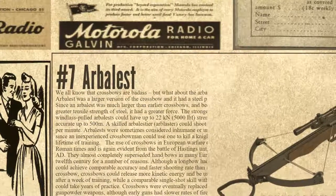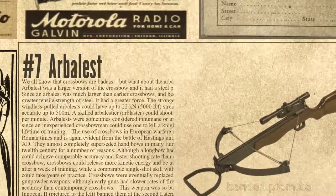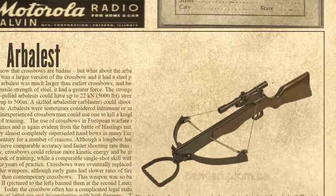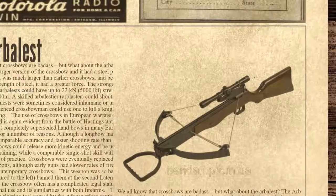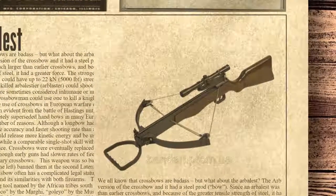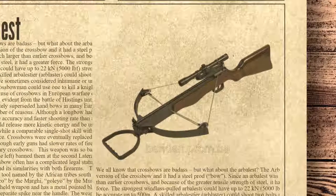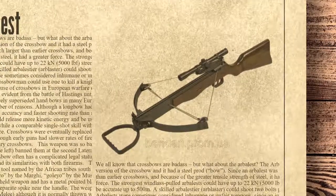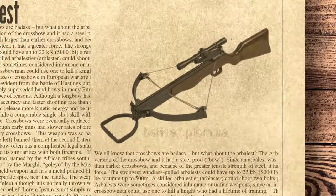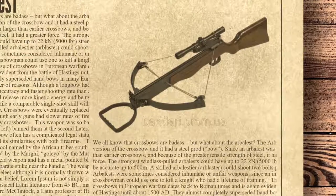A skilled arbalestier could shoot 2 bolts per minute. Arbalests were sometimes considered inhumane or unfair weapons, since an inexperienced crossbowman could use one to kill a knight who had a lifetime of training. The use of crossbows in European warfare dates back to Roman times and is evident from the Battle of Hastings until about 1500 AD. They almost completely superseded handbows in many European armies in the 12th century. Although a longbow had greater range and a faster shooting rate, crossbows could release more kinetic energy and be used effectively after just a week of training, while comparable longbow skill could take years. Crossbows were eventually replaced in warfare by gunpowder weapons, although early guns had slower rates of fire and much worse accuracy.